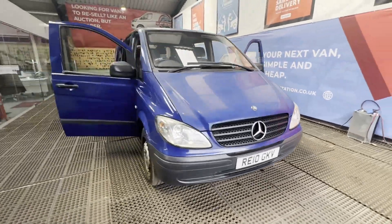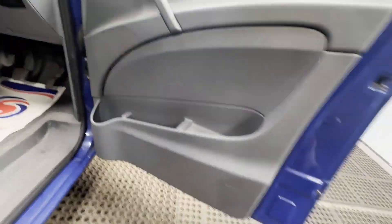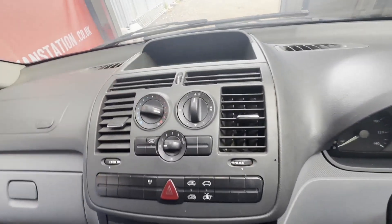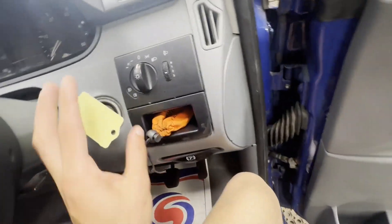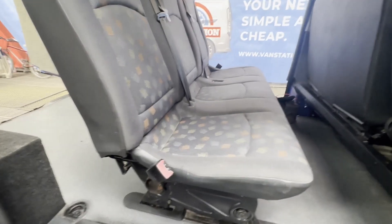2010 Mercedes Vito 111 CDI, short wheelbase compact crew cab van, very clean, 139,073 miles. Body colour blue. Engine: 2148cc 2.2 CDI 109bhp. Transmission: six-speed manual, rear wheel drive.